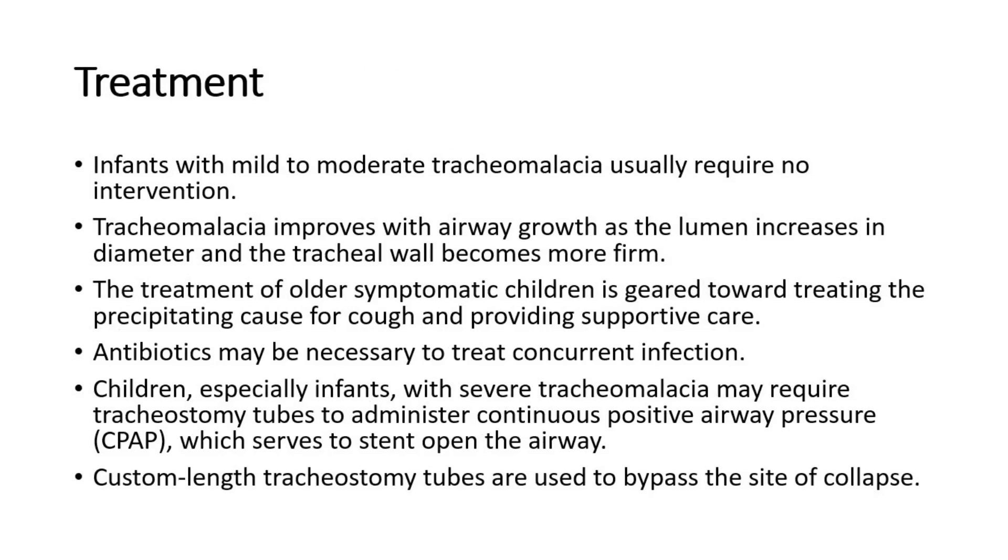For treatment, infants with mild to moderate tracheomalacia usually require no intervention. Tracheomalacia improves with airway growth, as the lumen increases in diameter and the tracheal wall becomes more firm. The treatment of older symptomatic children is geared toward treating the precipitating cause for cough and providing supportive care.